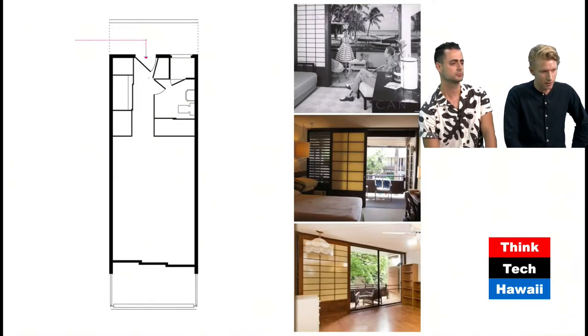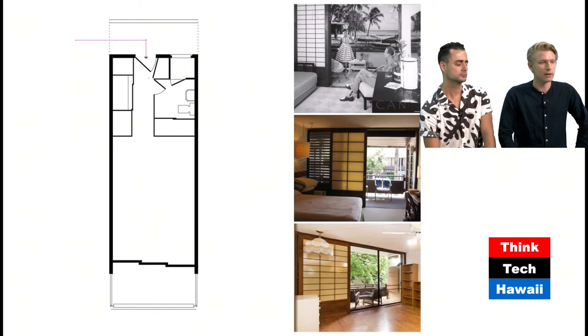On top of the ground floor units, you have studios. Whereas the bottom-level units are entered from the courtyard in the center, for the studios you walk around the back and enter from the back. What these have that the one-bedrooms don't have are expansive lanais and stackable shoji screen doors — very similar, if not identical, to those at the Hawaiiana. You have the courtyard right off the balcony, giving a real lush, tropical experience. Bauer did a good job of bringing the outdoors indoors.